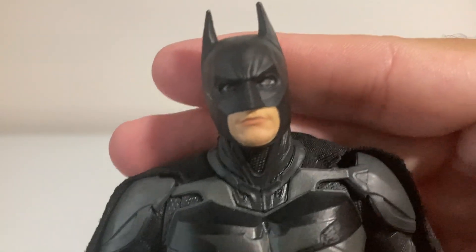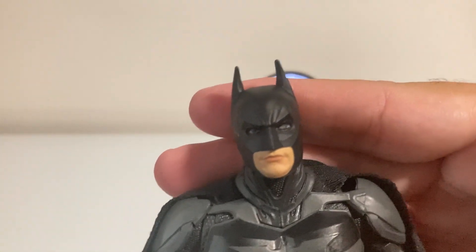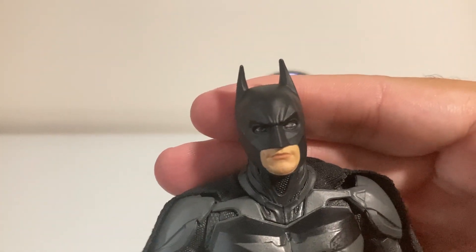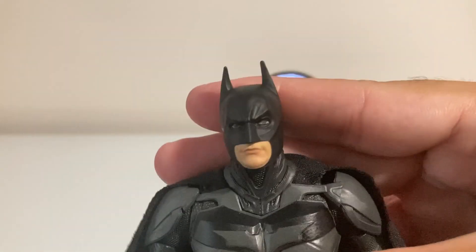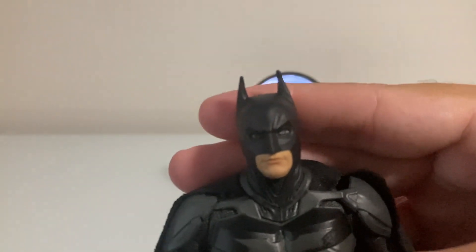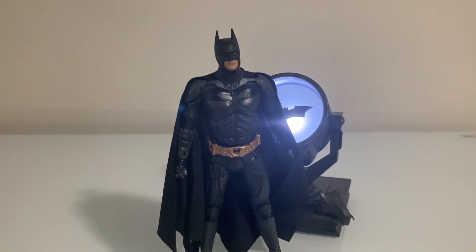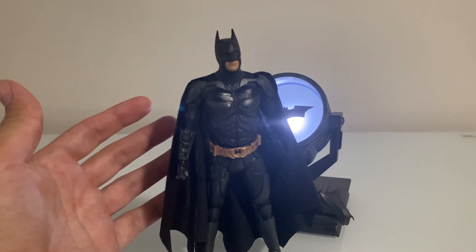Another issue that may not come through on video but is very noticeable in person is that my figure has a cross-eyed look. The blotch for his eye has pupils much larger on one side than the other, making him look off. On top of that, the colors of the figure seem very washed out. Honestly I prefer the Mattel versions of these figures over this one, and I know people love this figure — it's been selling out everywhere since McFarlane released the Dark Knight figures — but I'm not a big fan of this mold.